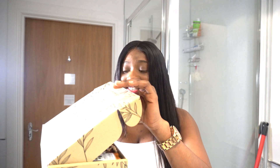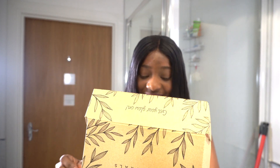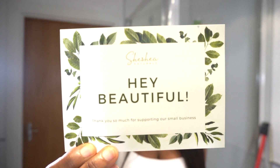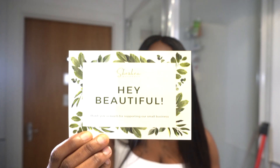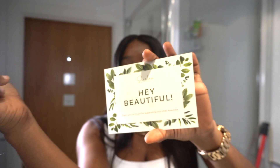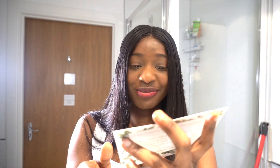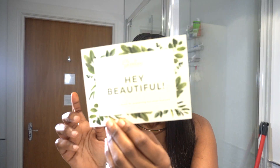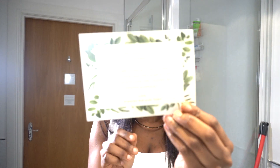These reviews are coming out with amazing brands — really really nice brands. I'm going to be opening this for you guys now. Wow, we actually got a beautiful note inside. It says 'Hey beautiful, thank you so much for supporting our small business.' I love this — it was literally made for me!